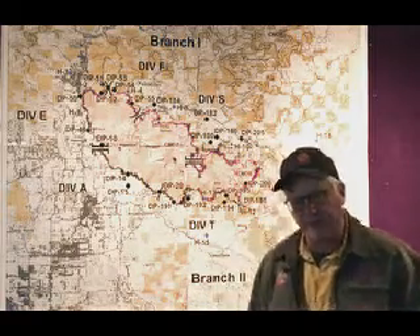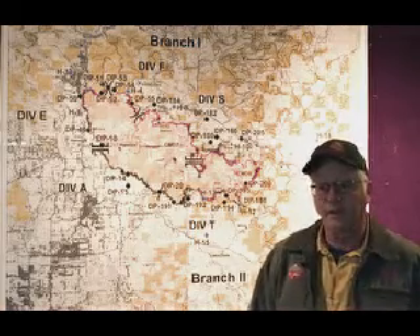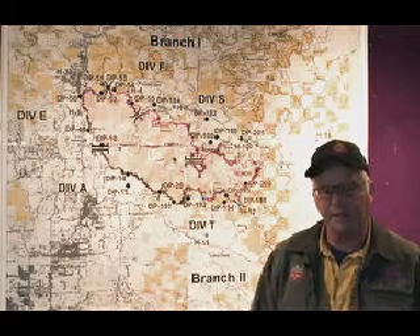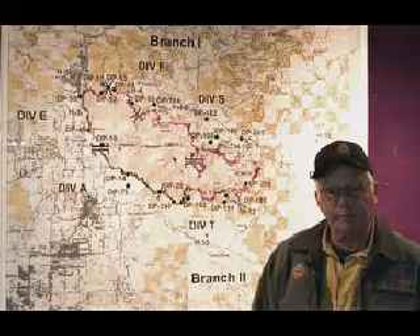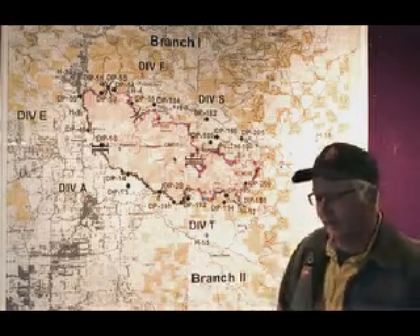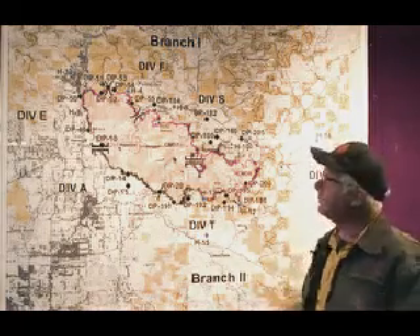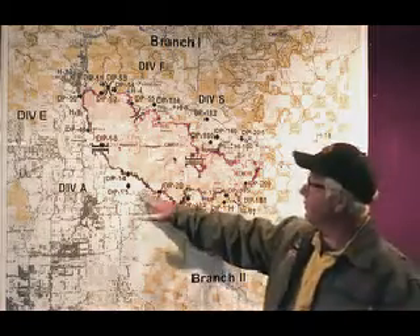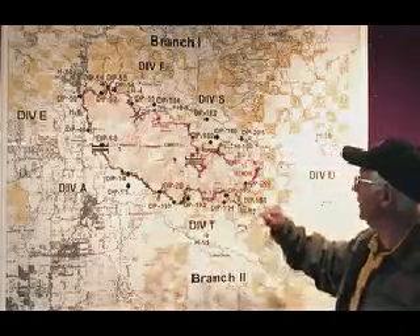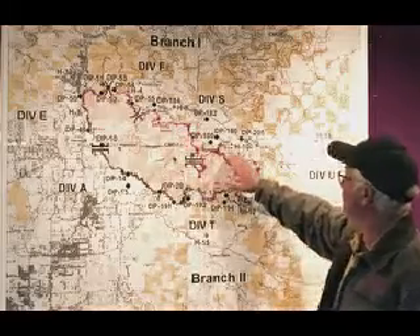We've actually reduced the night staffing on the fire significantly overnight. A lot of the night work will just be some patrols out there. We won't be actively working with dozers, heavy equipment — that workload is pretty much minimized and decreased significantly. So primarily patrol mode at night, and that's mainly in this southern Division Alpha near Eagle Point, Shady Cove up in there.